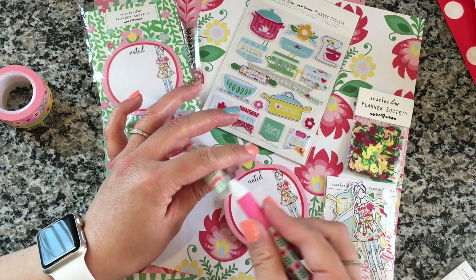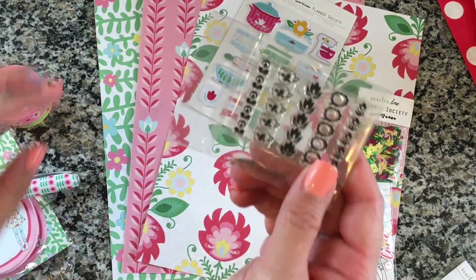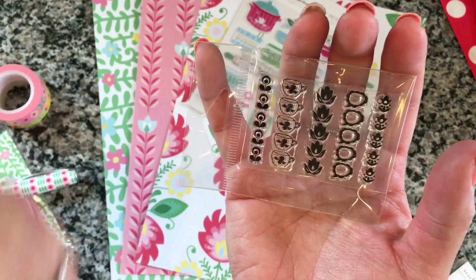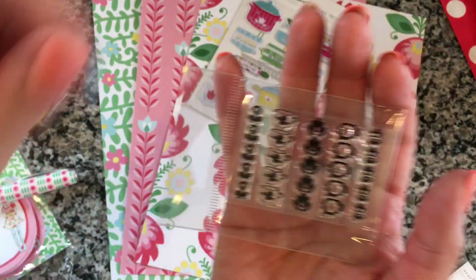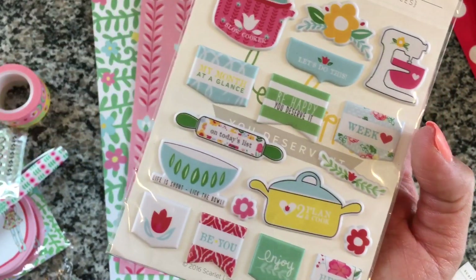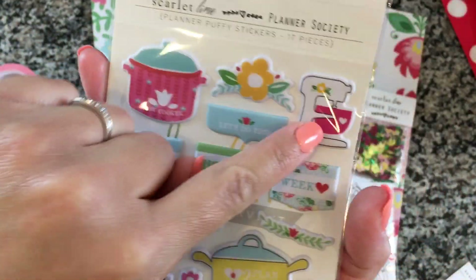They come in some really cute patterns. This is the stamp set and it's actually like a checklist. I love the little tea cups and the little flowers — they're so adorable. These are tulips, the little puffy stickers. I love the 'on today's list' — this is so cute.